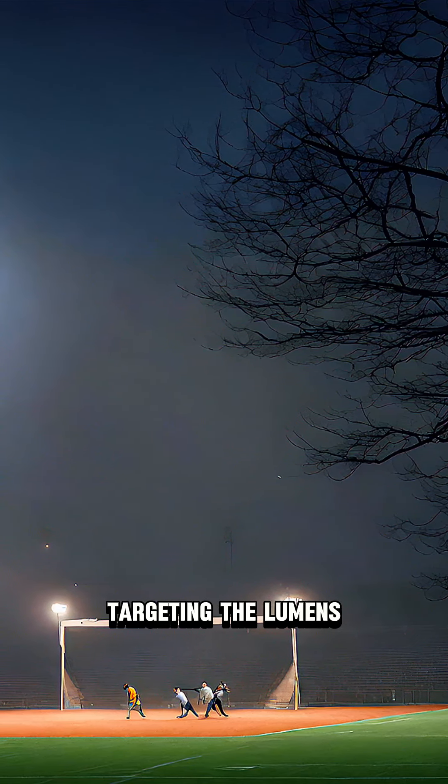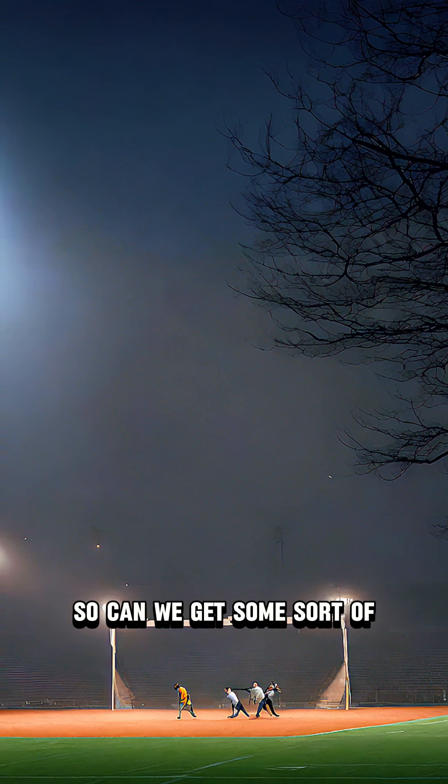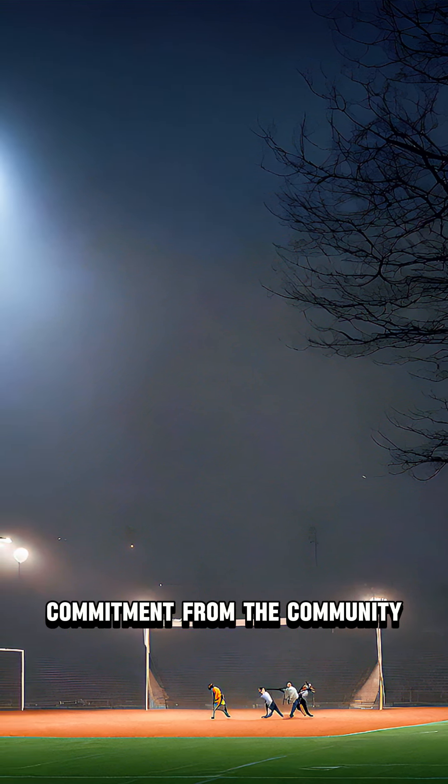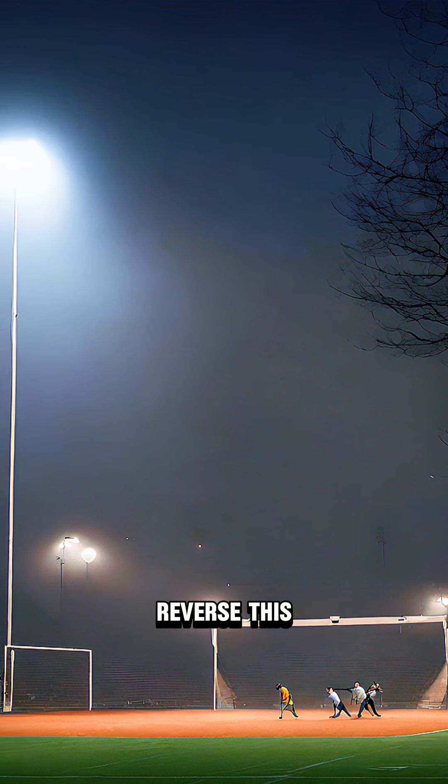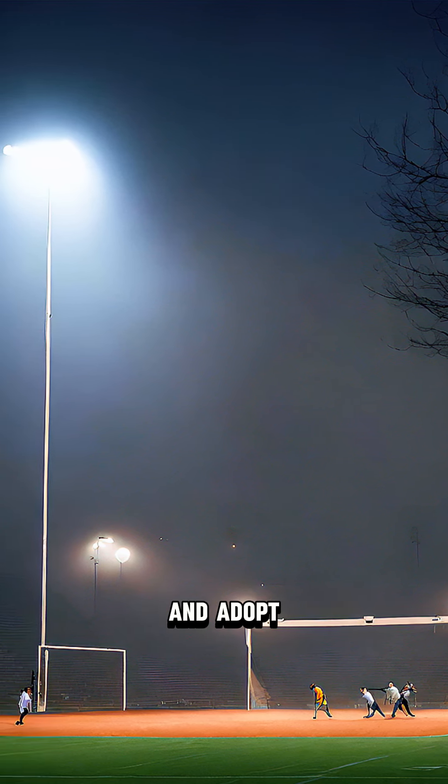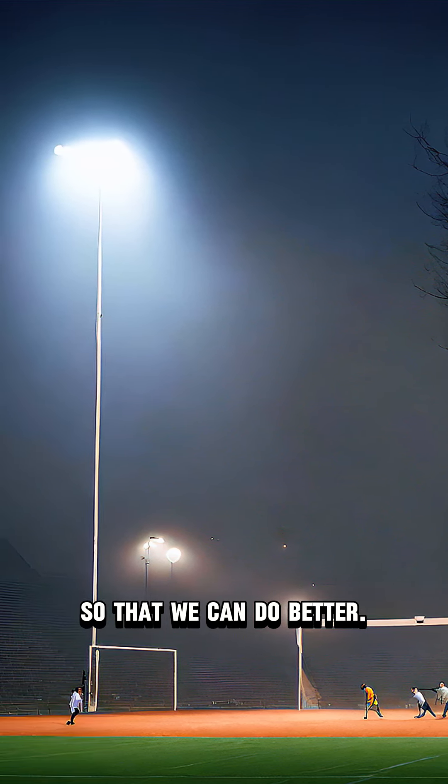We're really talking about targeting the lumens onto the target plane. So can we get some sort of commitment from the community that we are going to reverse this light pollution trend and adopt some of these guidelines so that we can do better.